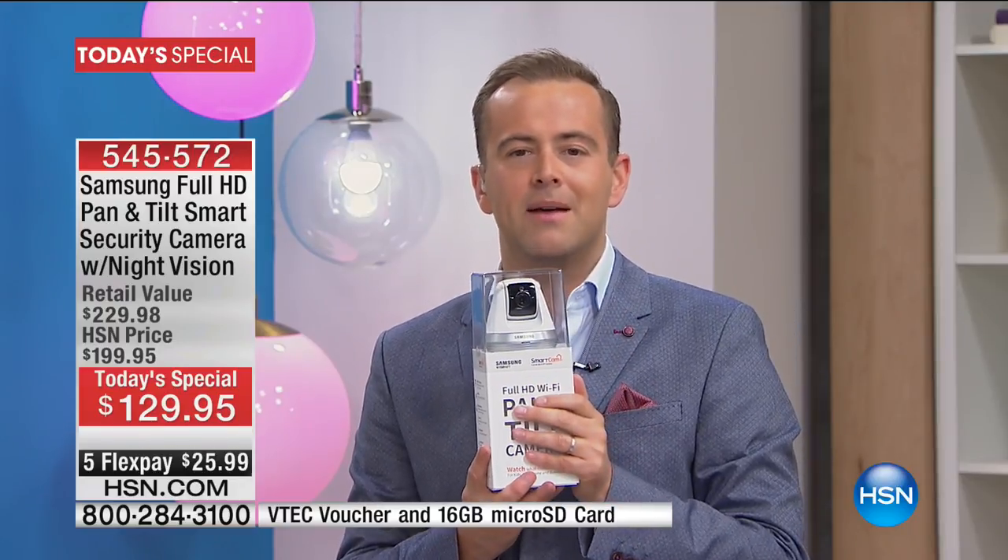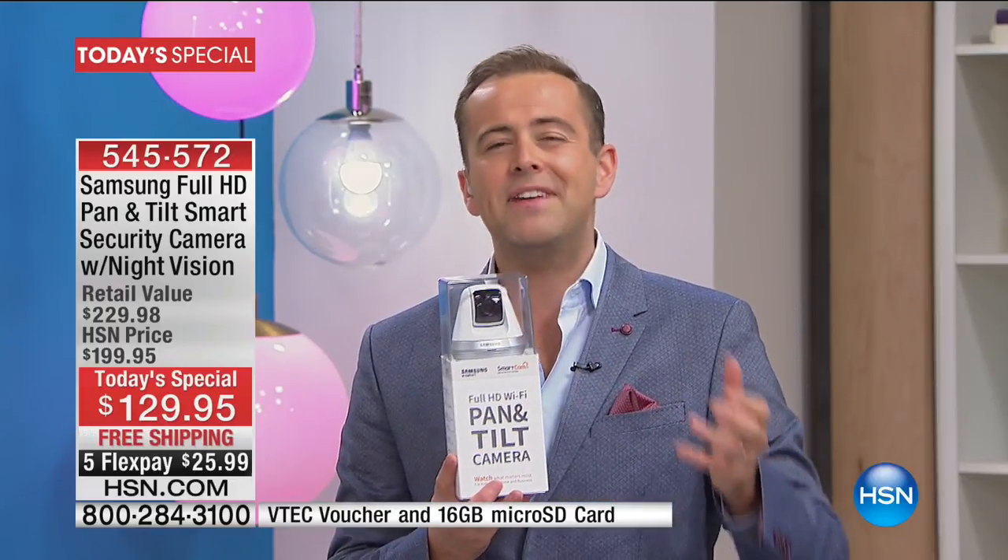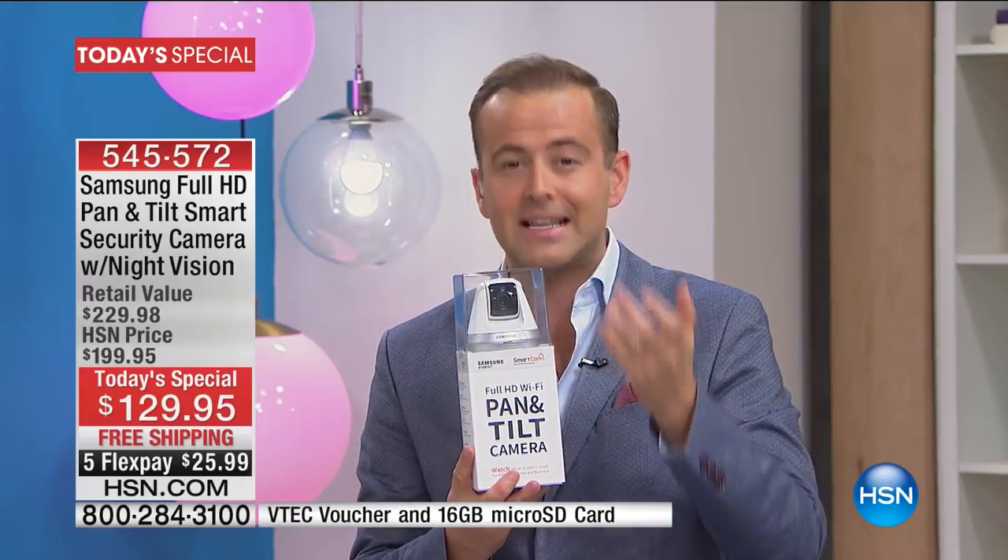People will buy this and use this as a baby cam. Absolutely. It even has sound alerts, so if it notices sound, it will alert you. That's one of the big deals about this.